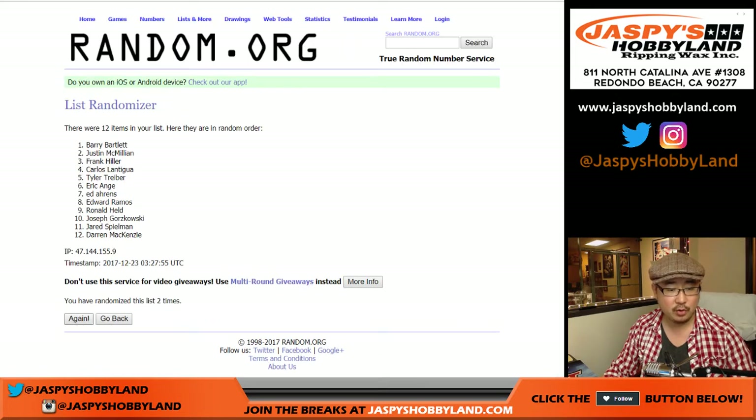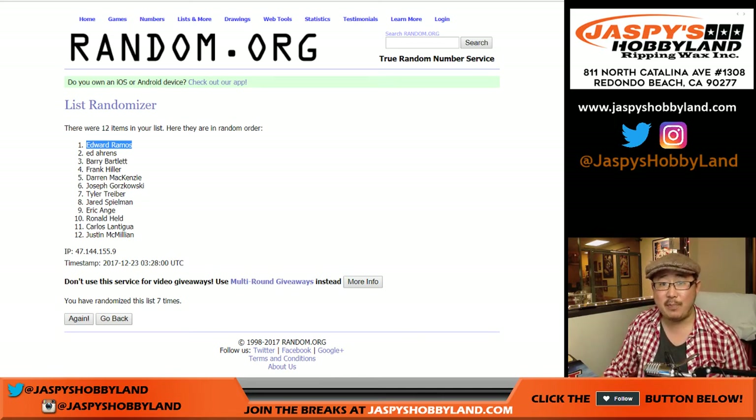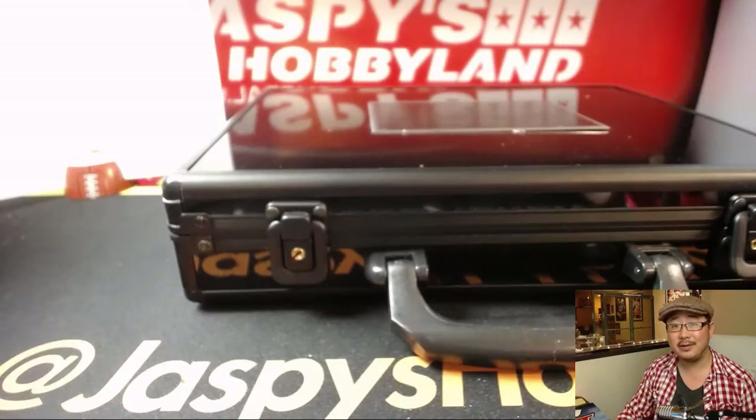After seven times on the randomizer, name on top gets a transcendent baseball spot — a $155 value. One, two, three, four, five, six, and seventh and final time. Name on top? Edward Ramos. New guy mojo! Ed Ram, you have won a spot in our 171-spot transcendent baseball break. Congrats. Joe for jazbeeshobbyland.com. Let's do the other half later tonight. Thank you. We'll see you next time. Bye-bye.